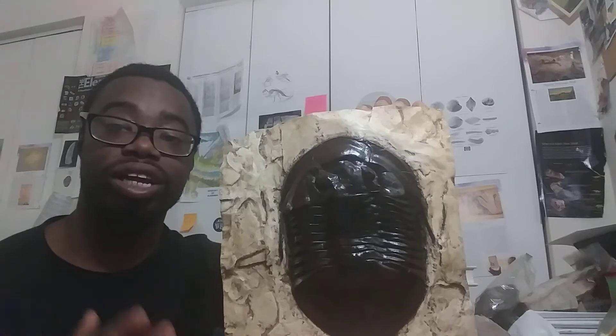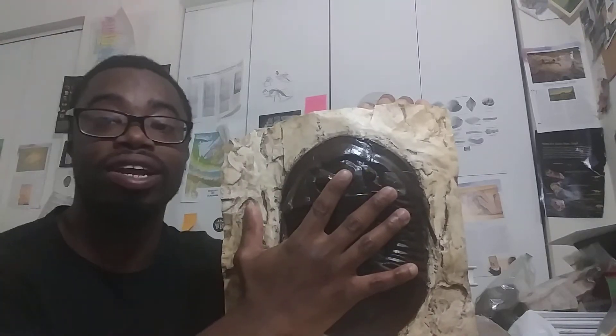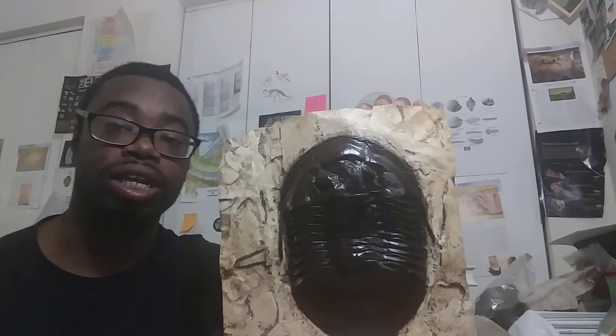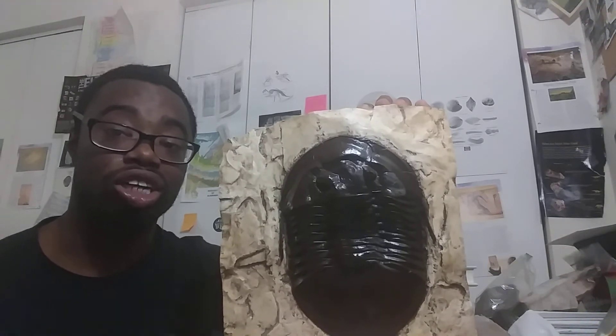Isotelus is a really large trilobite — it's about the size of my hand here. This particular specimen is probably nine to ten inches in length, which is a relatively large specimen.